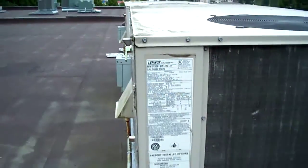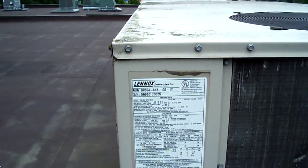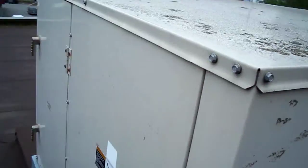This is a Lennox rooftop unit, GCS 24, 813-130-1Y. For some reason, this Lennox unit isn't cooling.